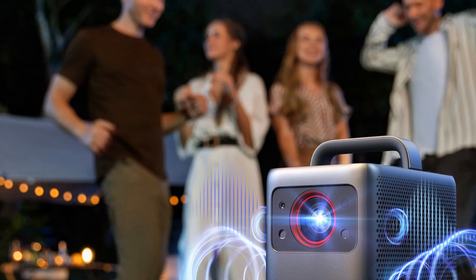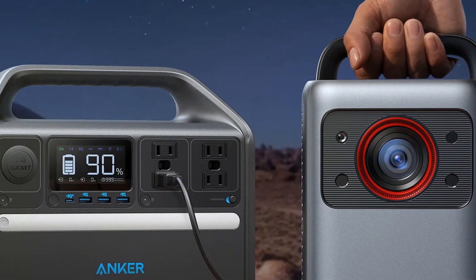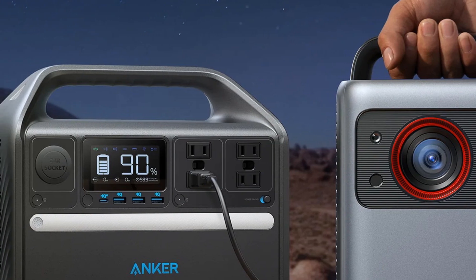For those who seek a premium, portable, and immersive home theater experience, the Nebula Cosmos Laser 4K is a standout choice.